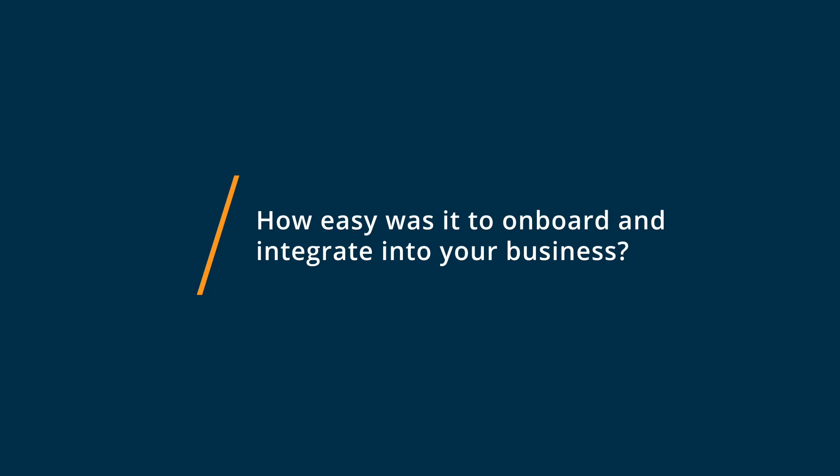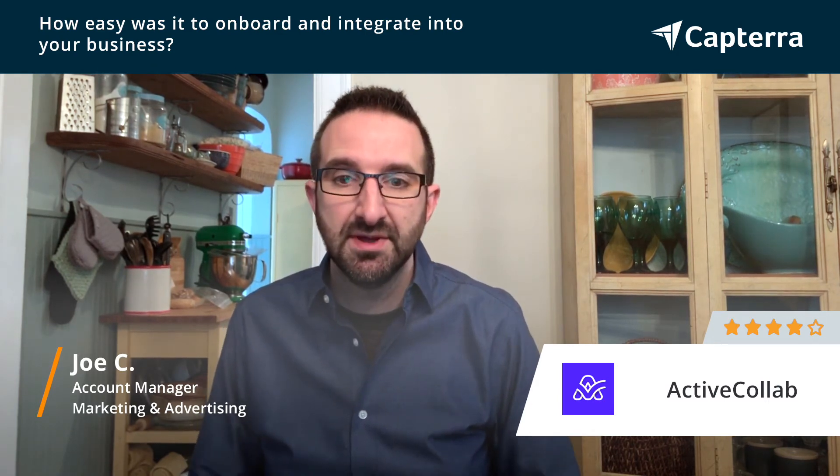Onboarding with ActiveCollab was a pretty seamless process. Obviously, there's a lot of details when you're moving your company into a new project management tool, or getting into one for the first time. Support was great, the system was really easy to learn. The layout, the dashboard — those are things that are a big deal to me, just to make sure it's user-friendly, easy to look at, easy to find things. Onboarding was a fairly easy process with all the details involved.